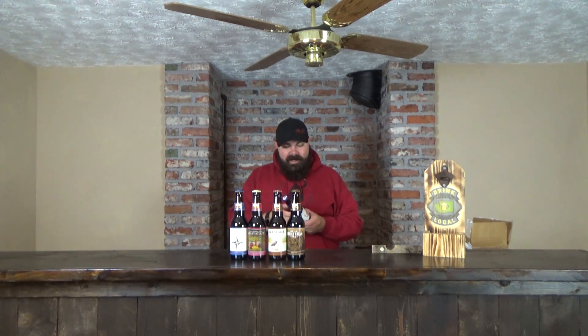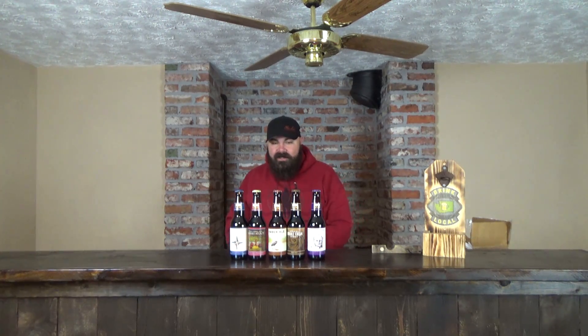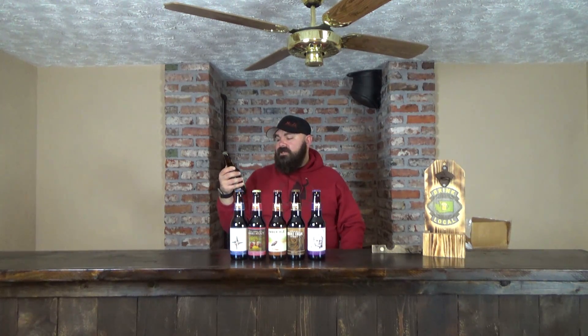We have the Kalamazoo Stout — a stout brewed with brewer's licorice. Black licorice is my jam, so I'm hoping it has that type of flavor. I know there's not a lot of people who agree with me on that, but I'm super stoked about it. I've never had licorice in my beer, so that one's gonna be awesome.